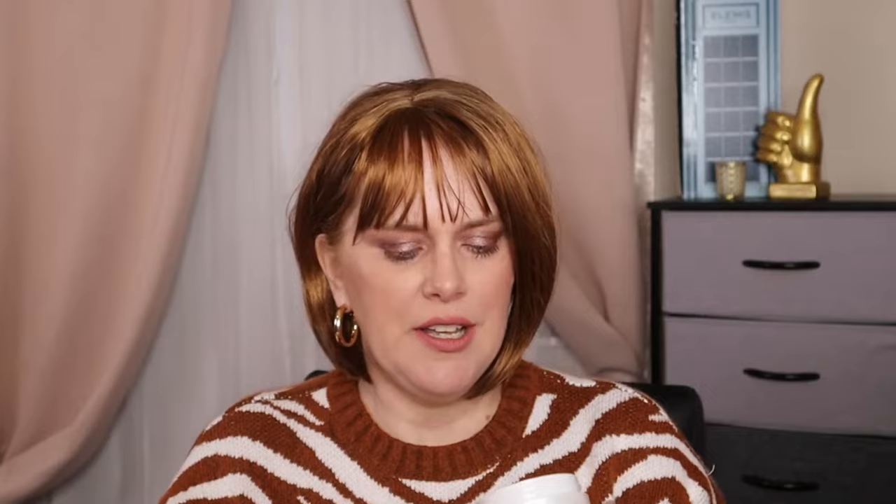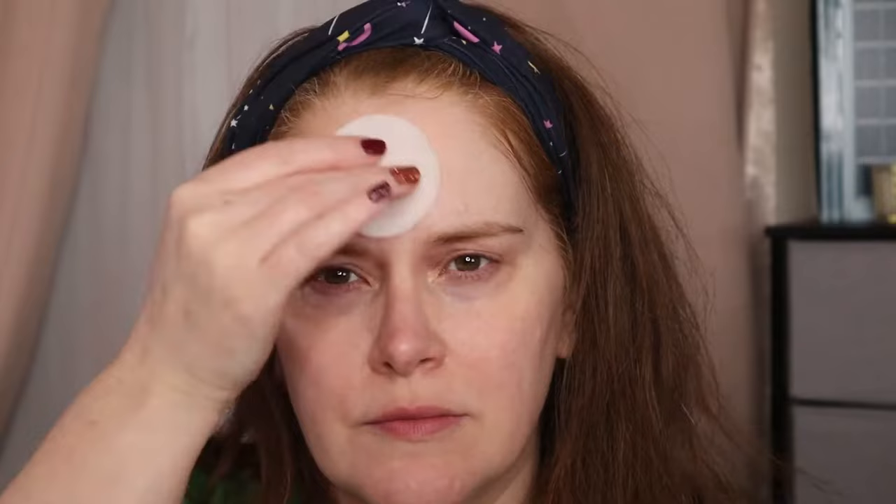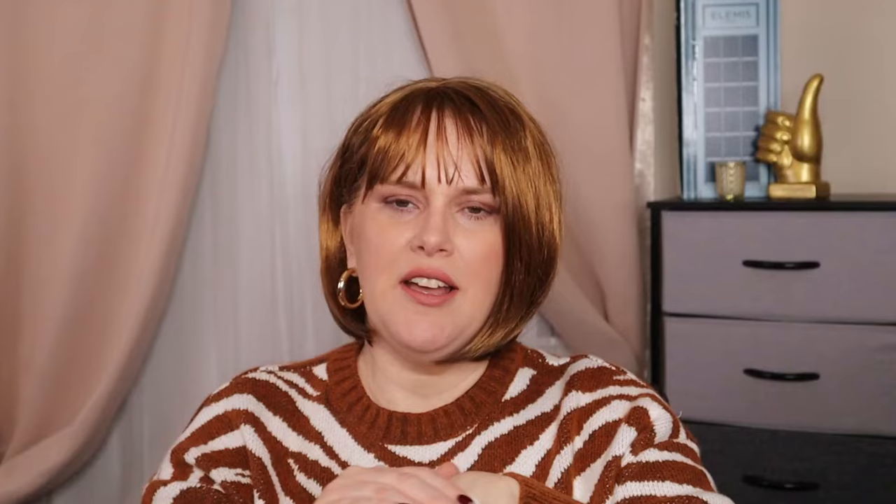Next, let's talk about the dynamic resurfacing facial pads — skin smoothing pads. This retails for $60 for 60 pads, or $24 for 14 pads. Recommended to use this twice a day. The purpose of these is to gently exfoliate, remove dead skin cells, which leaves your skin looking smoother and brighter. The pads themselves can be recycled. They're very thin with some bumpiness — kind of like a quilted, raised texture. In a circular motion on your face and neck area, and then you do not rinse this off. The container can also be recycled.